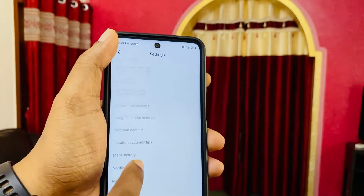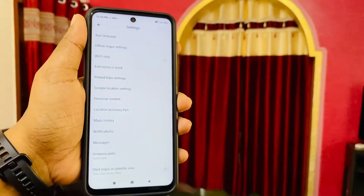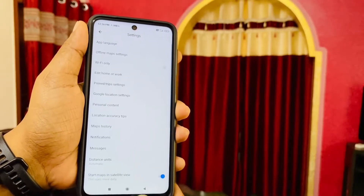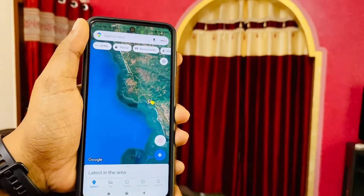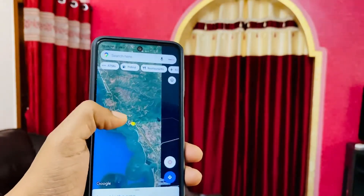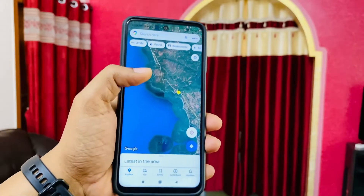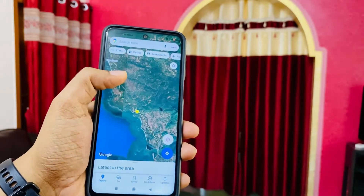Let me go into settings and change this to another mode. The satellite mode is very good. The layers are much better compared to the ones we had previously.